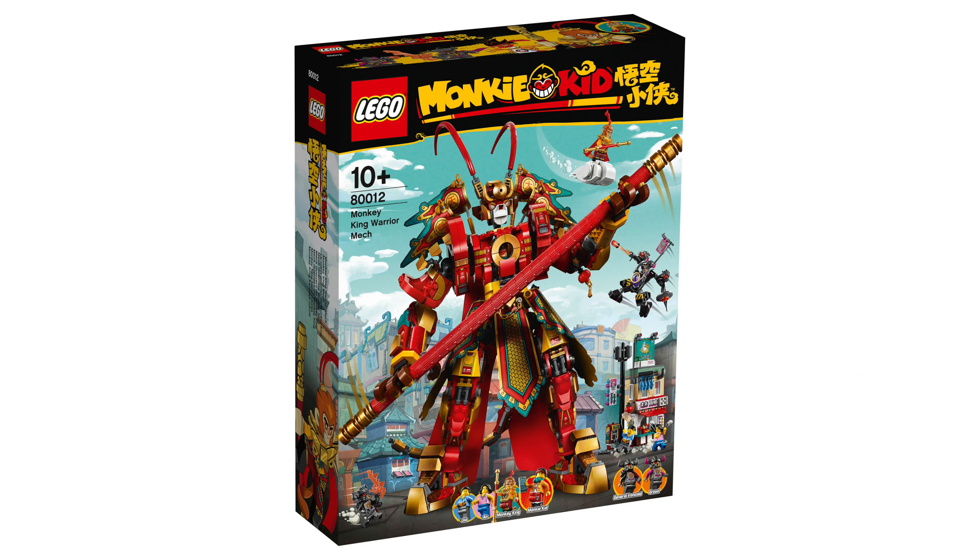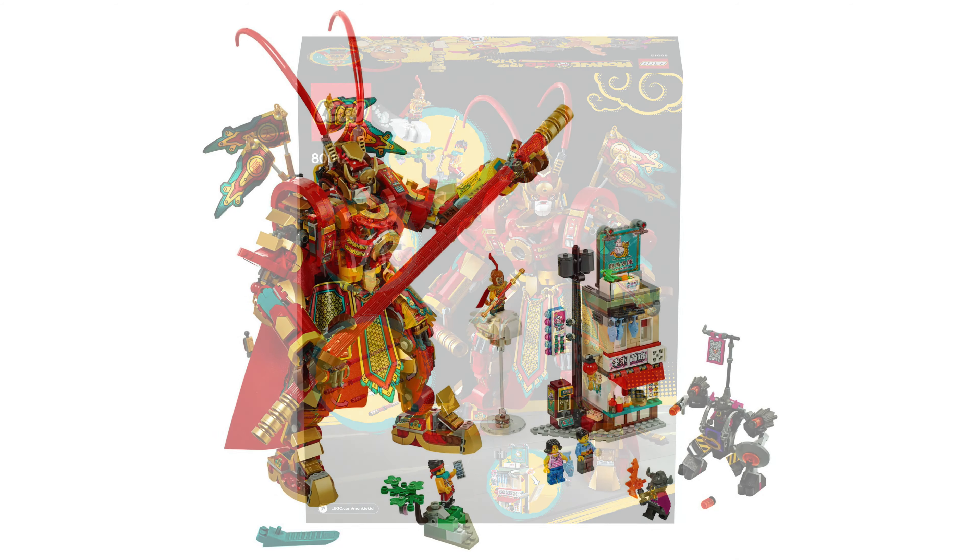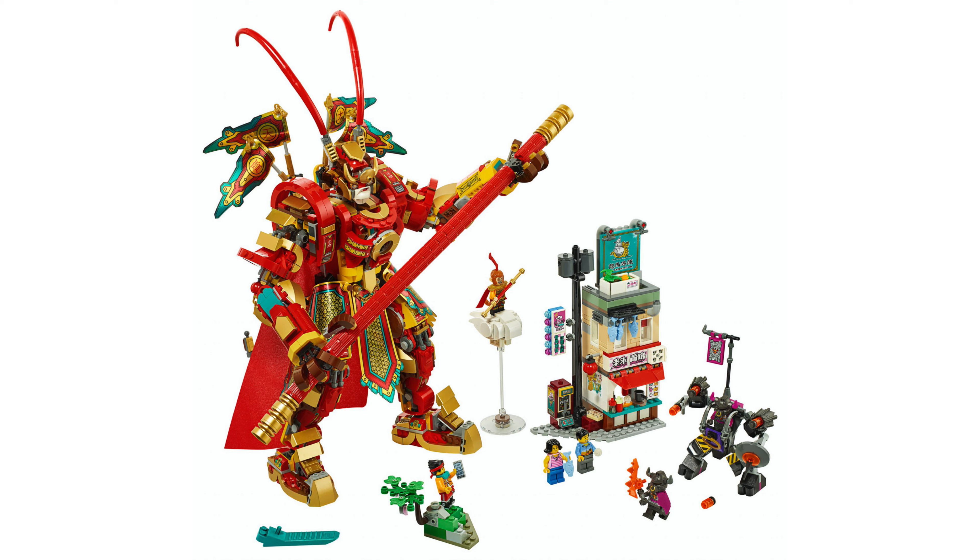Second to last we have the Monkey King Warrior Mech, set number 80012. This set has one thousand six hundred and twenty nine pieces included and will cost one hundred and fifty dollars.